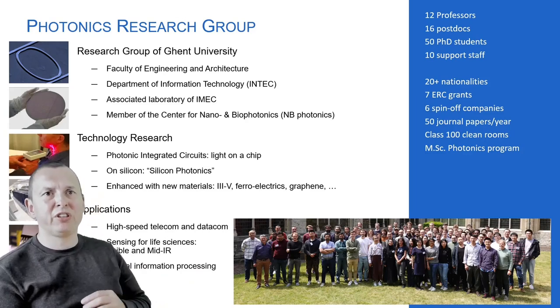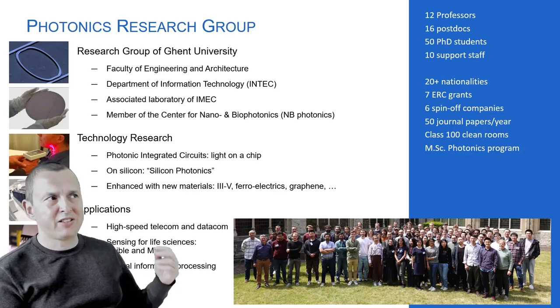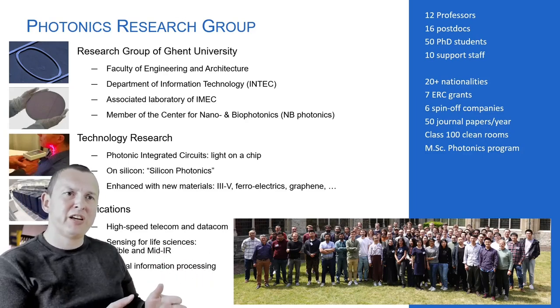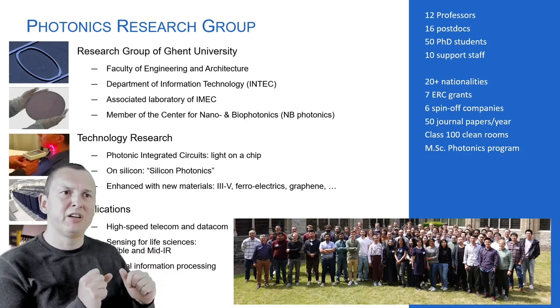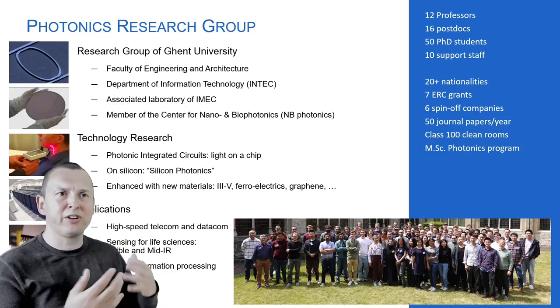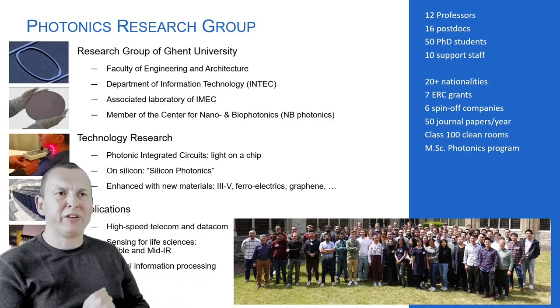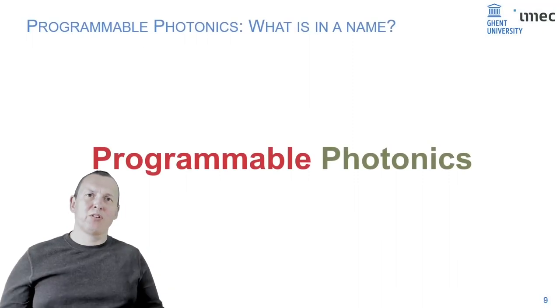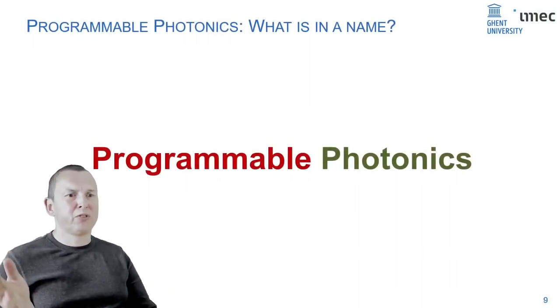We focus mostly on photonic systems on a chip — building optical systems reduced to chip size, mostly using silicon technology. My personal research topic is large-scale photonic circuits, and programmable photonic circuits is a particular class where you combine techniques from photonics, electronics, and software to make very flexible photonic systems.